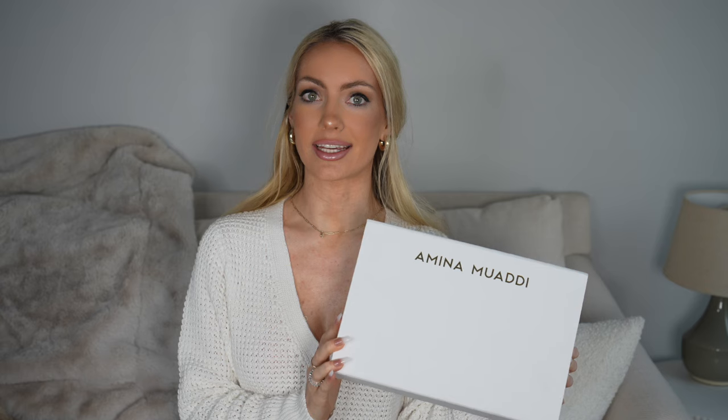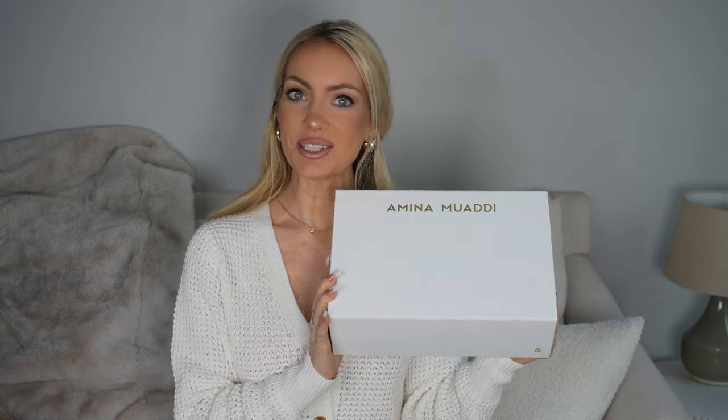I got the Amina Muaddi Gilda Glass transparent heels — these things are just absolutely stunning, I love them so much. The official term on the box is the PVC AM transparent sandal, Gilda Glass sandal. They don't really divulge further details on the actual box. These are from Season 22. Let's open the box and check them out.